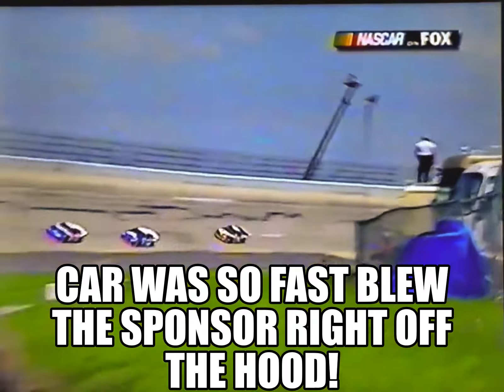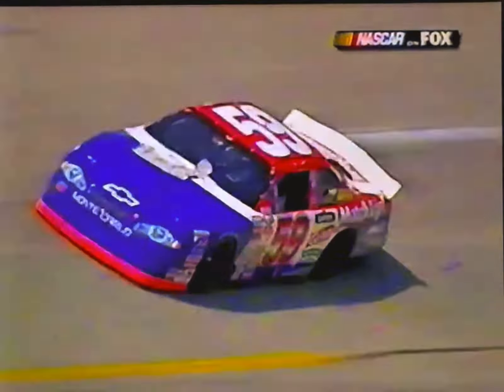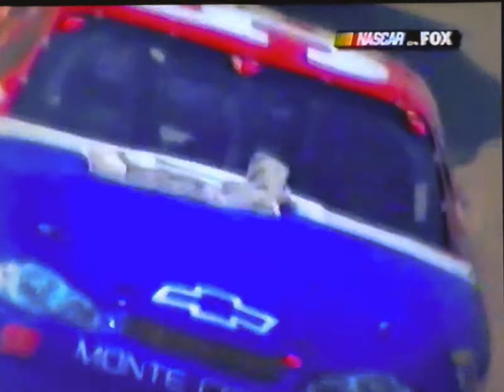The car was so fast it blew the decal right off the hood. A lot of heat on that. I've heard of a lot of things happening to race cars — it's a product preparation one way or another — but I've never seen this. I always wanted a car fast enough to blow them off, but I never did have one. As you can see, the slot is still mostly open where that engine gets its air to the carburetor.